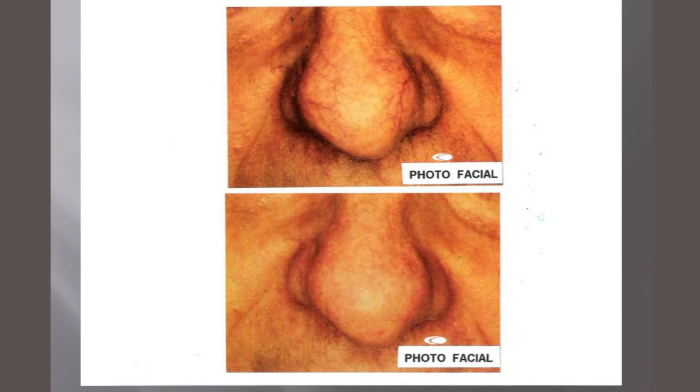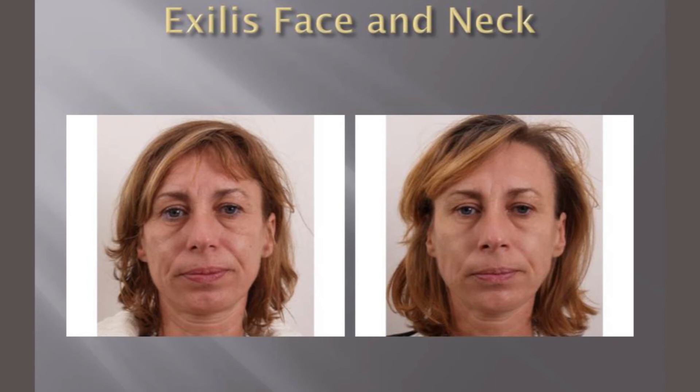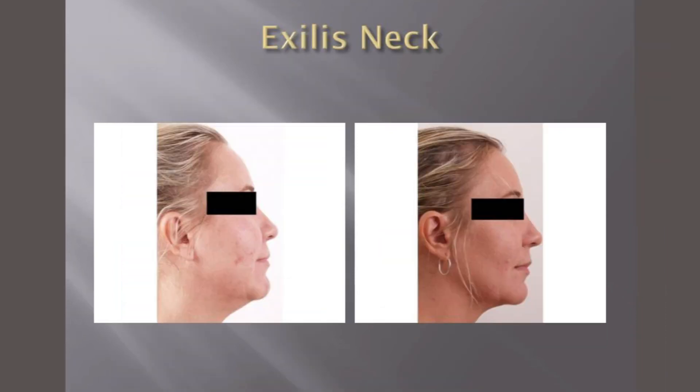We have another treatment, which is a relatively newer treatment called Exalis. Exalis works for melting fat and tightening skin. You come in, you do these procedures, you go back to work. There's no downtime — no bleeding, bruising, blistering, or anything like that.